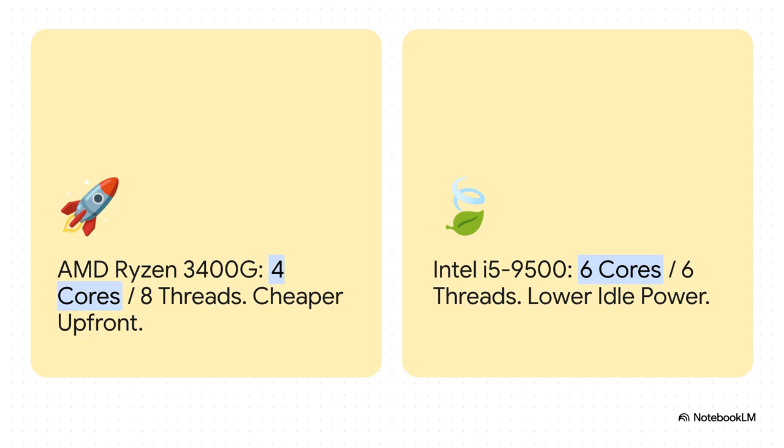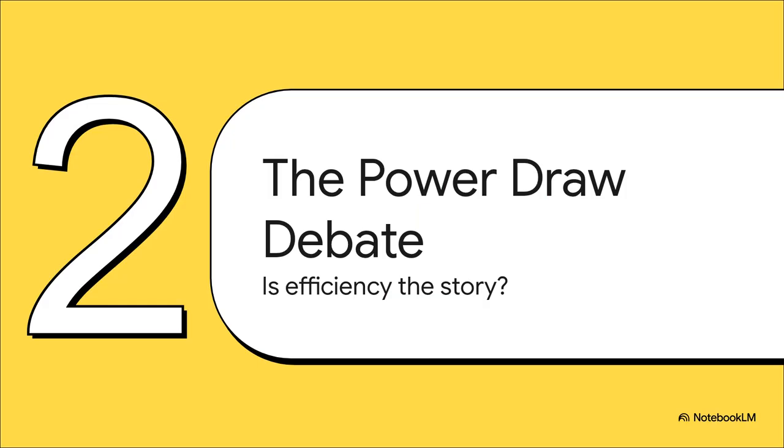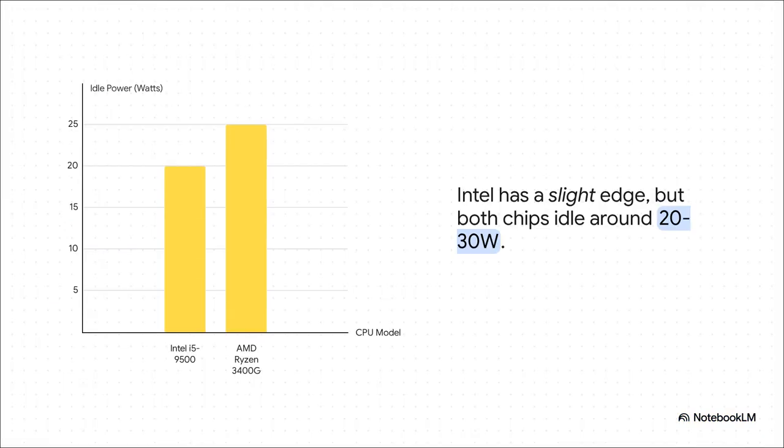At first glance, it really looks like a choice between saving money now or saving money on your power bill later. The first place everyone's mind goes is power consumption — for a server that's going to be on all the time, this seems like the most important thing. When you look at the actual numbers, the Intel chip definitely has an edge. It idles about 5 to 10 watts lower. But visually, in the grand scheme of things, that difference is pretty tiny.